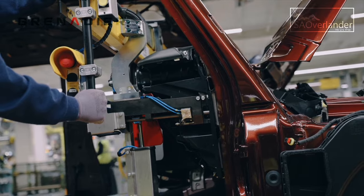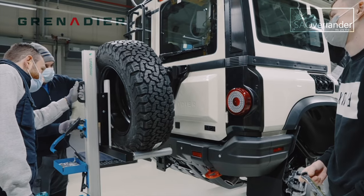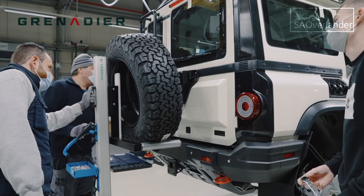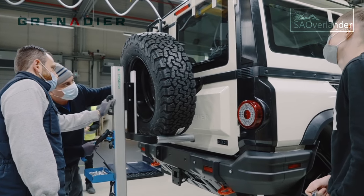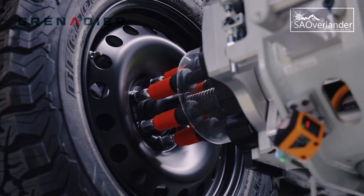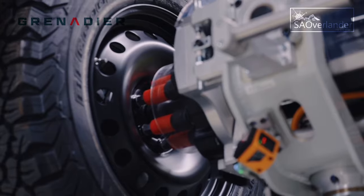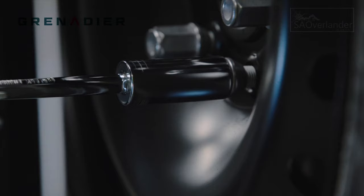Dirk Hellman, the CEO of INEOS Automotive, said in his own words: 'We want to deliver a vehicle that's ready and we won't cut corners. With the benefit of the highly skilled and experienced team in Hambach, as well as the expertise in safety and quality that we have employed, we are on target to begin serious production in July.'